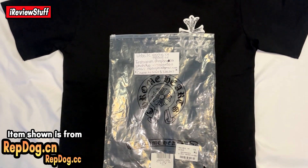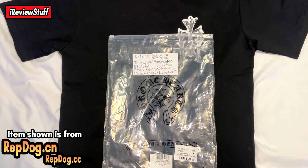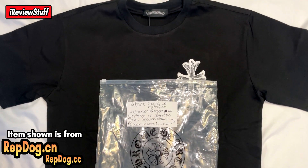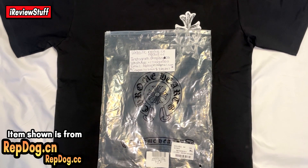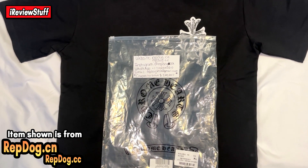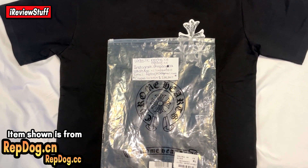What's up guys, welcome back. Today we're gonna be taking a look at this Chrome Hearts tee from RepDog. If you're new to the channel, show some love — subscribe, drop a like, turn on notifications, all that good stuff.